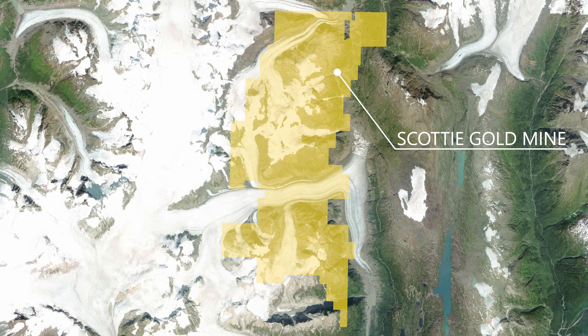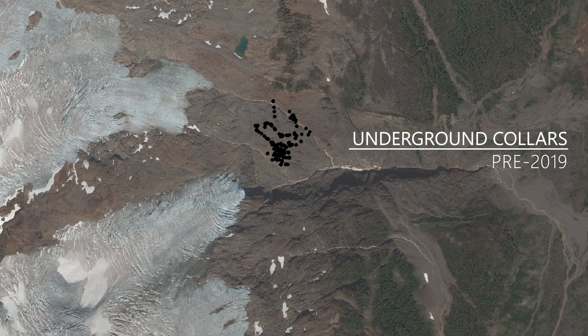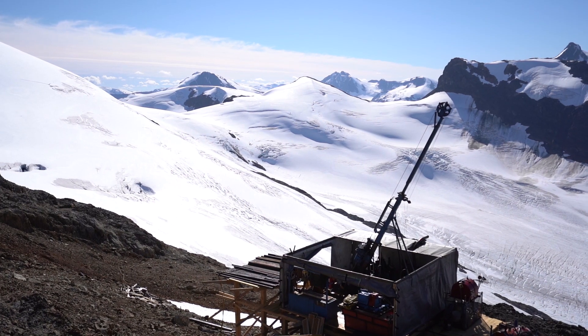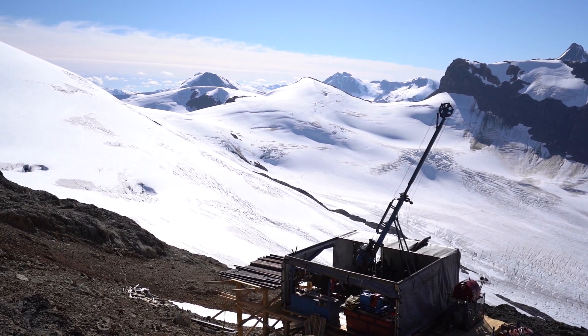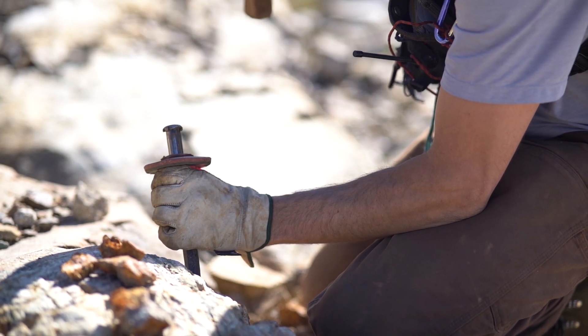The mine was production-focused, meaning little energy and little money went into exploring around the deposit they were mining, and most of the drilling was done from underground. So today, we're taking a different approach at Scotty, drilling from the surface and delving deeper into the geology to better understand the true extent of the entire deposit.